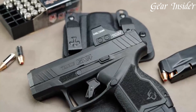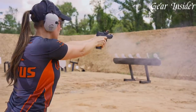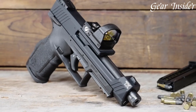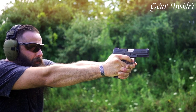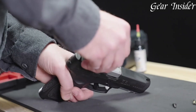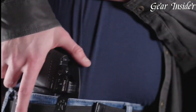Taurus pistols, a fusion of Brazilian engineering and affordability, offer a wide array of handguns catering to diverse shooters. Established in 1939, Taurus is known for its commitment to innovation and value. These pistols boast a blend of reliability, features, and competitive pricing, making them accessible to a broad audience.